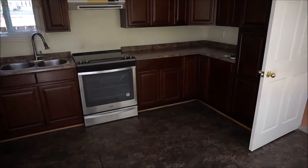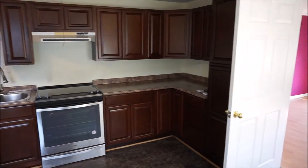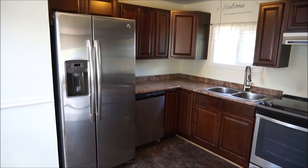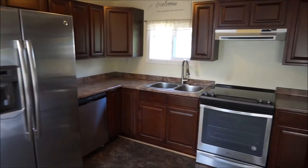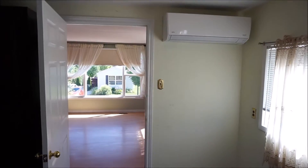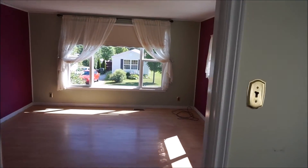Really nice kitchen with lots of cabinet space, nice stainless appliances including a dishwasher, and lots of counter space. There's also a little pantry area on the side. It does have a mini split heat pump and a really nice big living room.